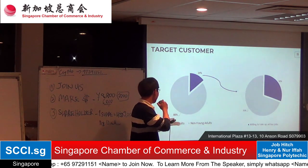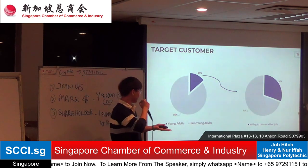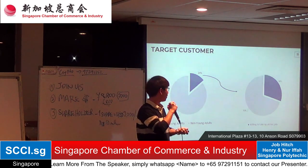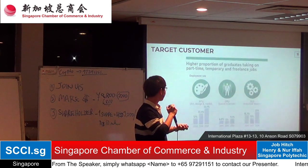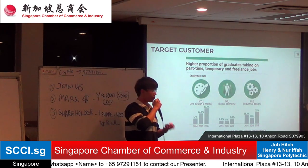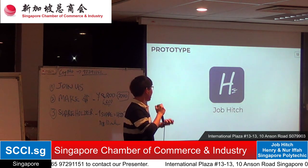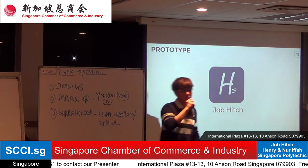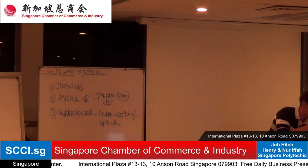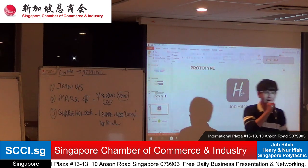We found that out of 86% of young adults, 70% are willing to take ad-hoc part-time jobs. This also shows an outward trend that students are increasingly adopting ad-hoc job arrangements. We will now show you the prototype of Job Hitch, which is currently in development and will soft-launch around next month in May.